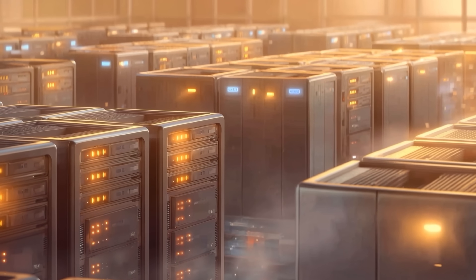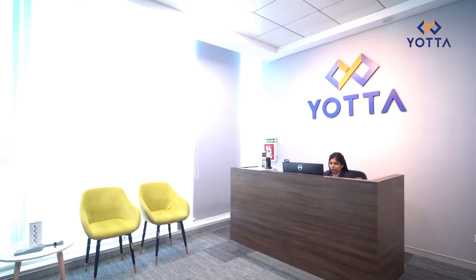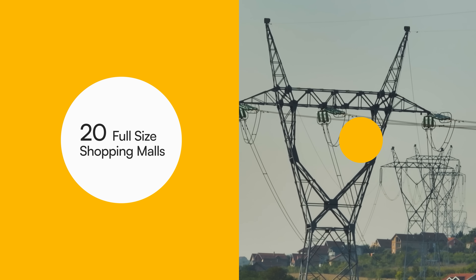Once inside, you will see a warehouse-type nondescript building. This server room contains a large number of computers stripped down to just the chip and the board, placed in something called racks. Most importantly, the data center has cooling — just imagine when thousands of machines run close to each other, producing a lot of heat. The prime example in India is Yotta Data Services' NM1 facility in Navi Mumbai — India's only live Tier 4 certified facility, at 8.2 lakh square feet, consuming energy equivalent to 20 full-size shopping malls.